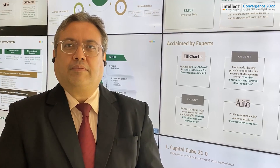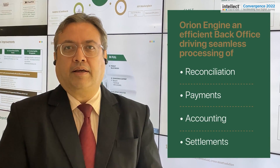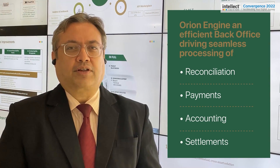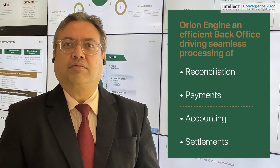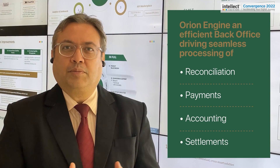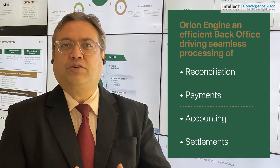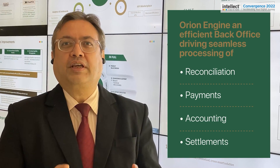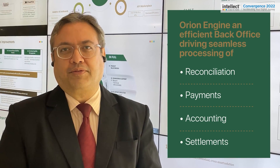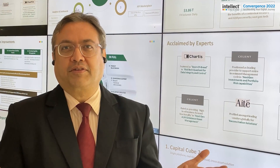Our back office engine is driven by the Orion engine. All the various back office processes — such as reconciliation, payments, accounting, and settlements — are seamlessly linked with the front office, focusing on the two most important elements: efficiency and speed of processing of transactions.